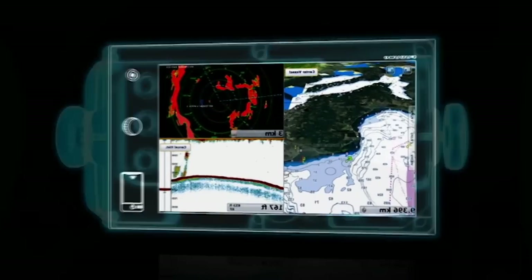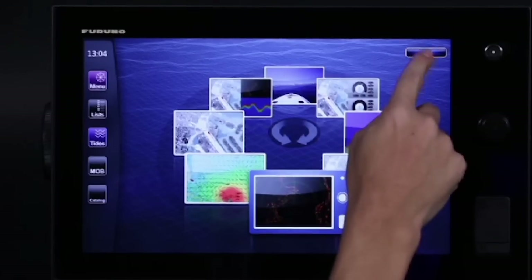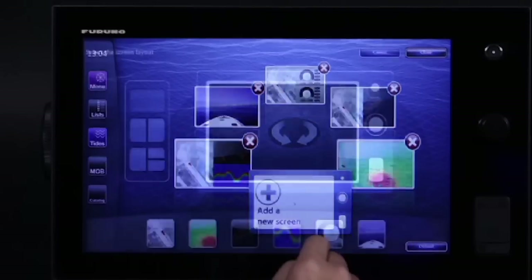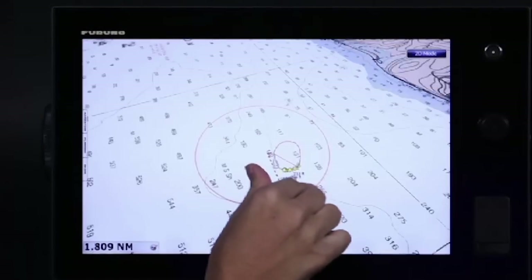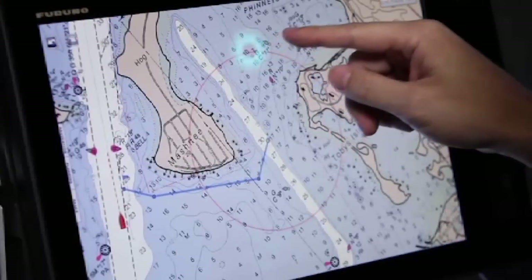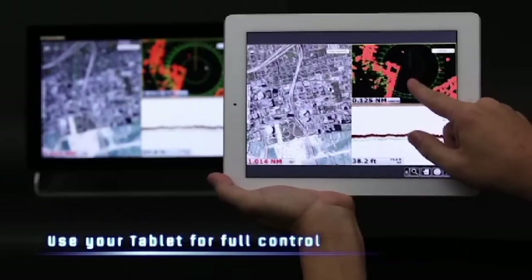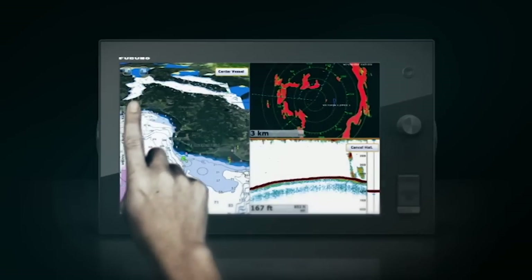What if navigating was as simple as touch and go? It is that simple. The world's first multi-touch MFD chart plotter — NavNet TZ Touch.